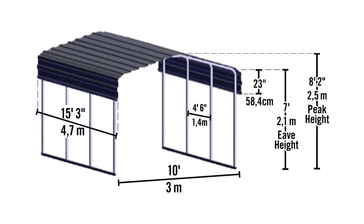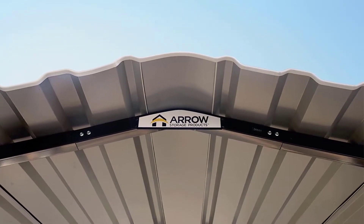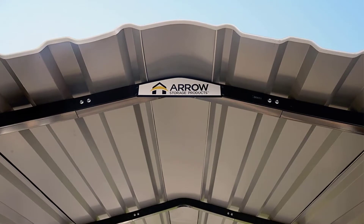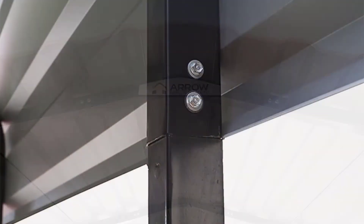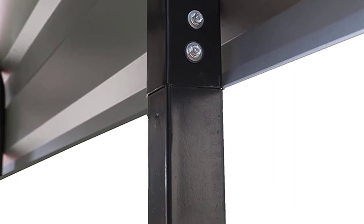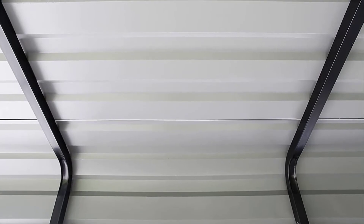It is available in two colors, charcoal and eggshell. We purchased the Aero Carport after seeing extremely positive reviews on the official Shelterlogic site. It was delivered quickly and installation was a breeze. You will appreciate the distinctly marked parts and easy-to-follow instructions.